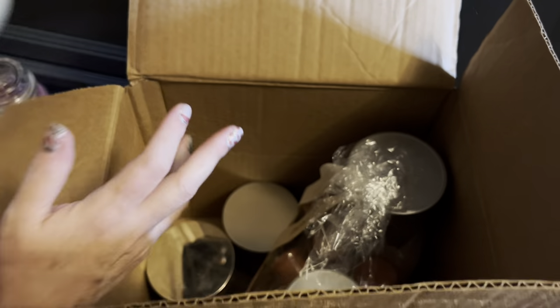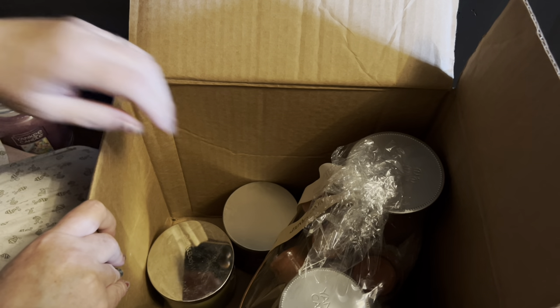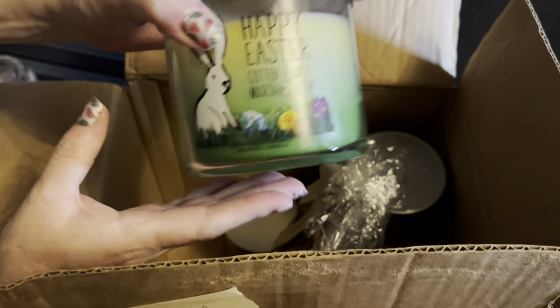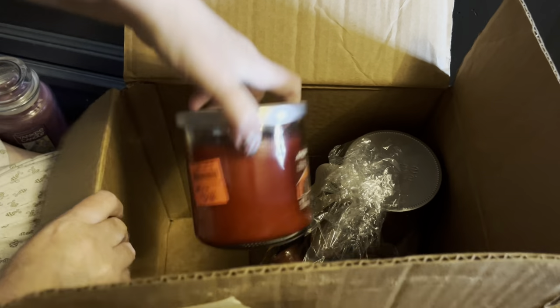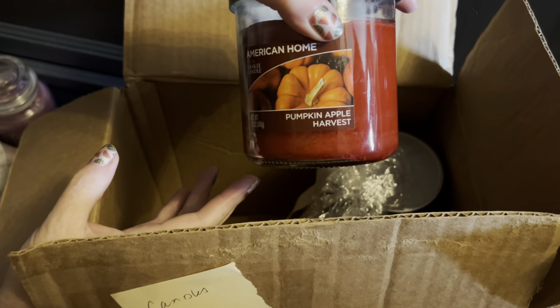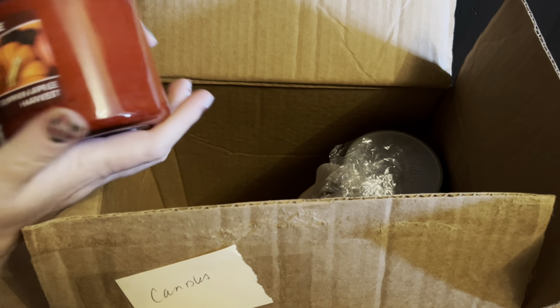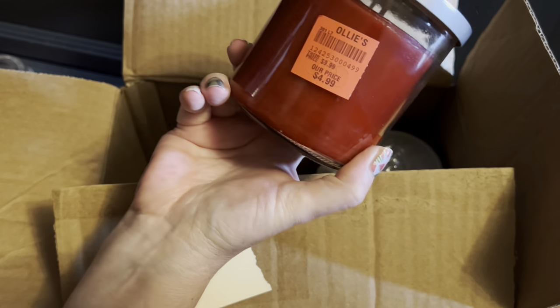Fudge Ripple — yum! Happy Easter — Bath and Body Works. And Pumpkin Apple Harvest — wow, made a liar out of myself! I think that's another Ollie's pickup, for $4.99. You know what, I'm going to slide this over here so I remember to pick it up and put it in the mix.